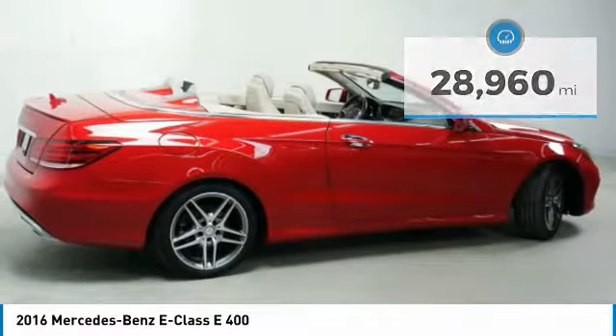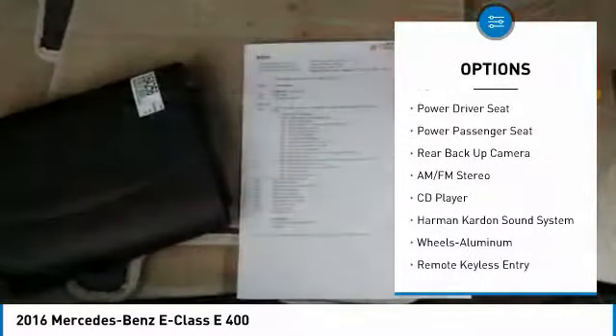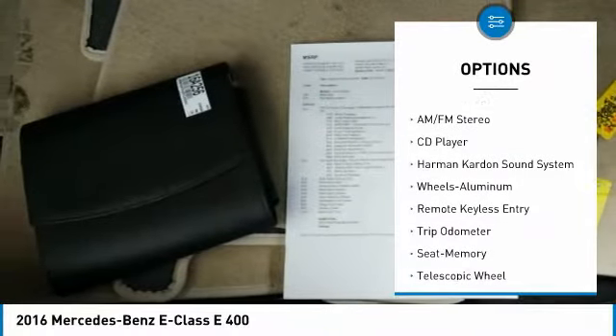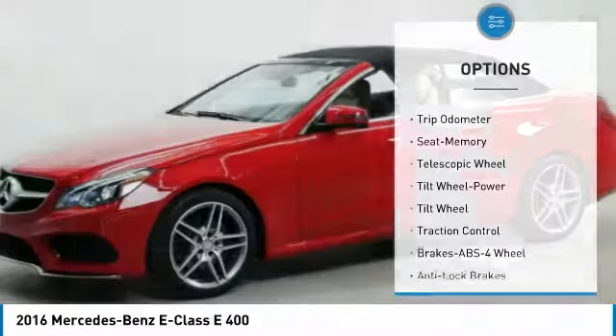Here are some of this vehicle's great options: navigation system, traction control, backup camera, power passenger seat, Harman Kardon sound system, and anti-lock braking system.